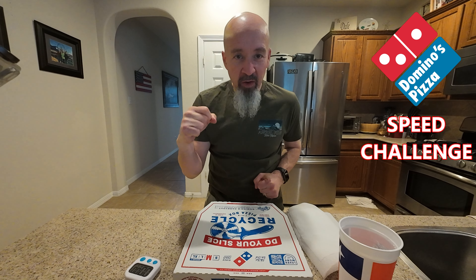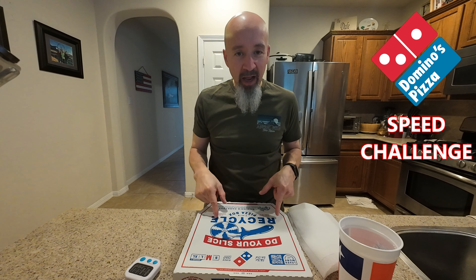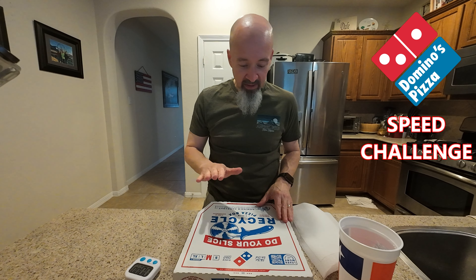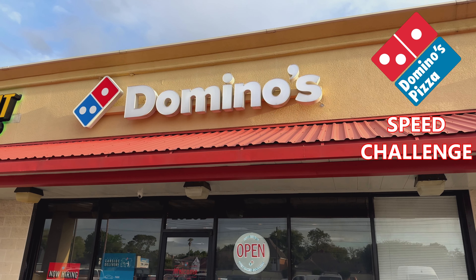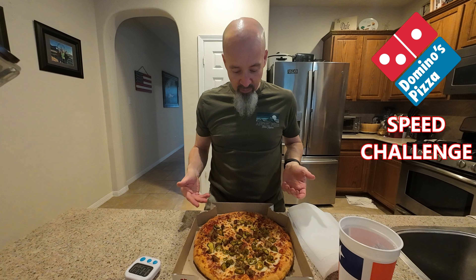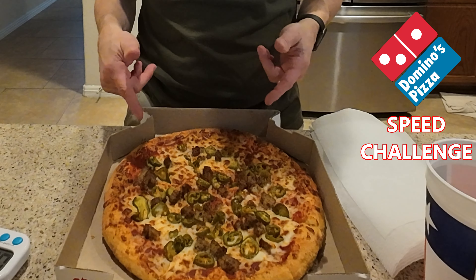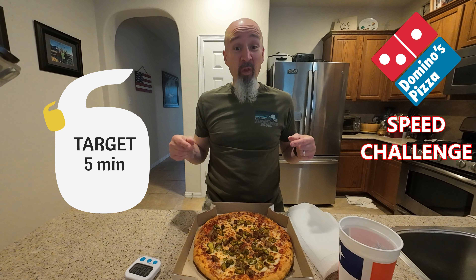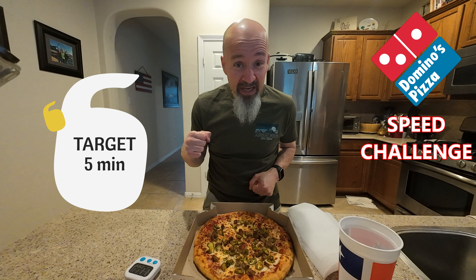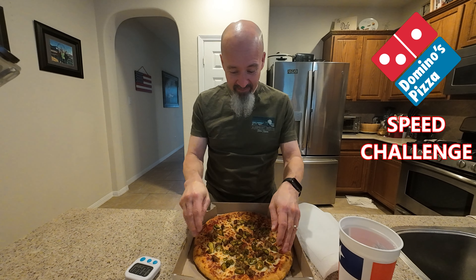Welcome everyone to another video. Chris here, Old Guy Eats, and today I am going to take on a Domino's Pizza Speed Challenge. I've got a medium Domino's pizza with sausage and jalapeno. I'm gonna try to eat this in less than five minutes — that's my target. We'll see if I can get there. Wish me luck. I don't usually eat that fast.